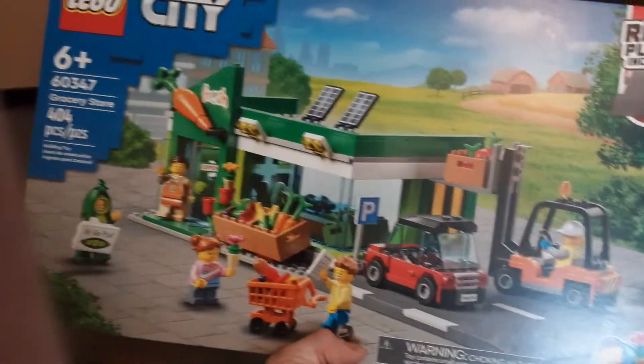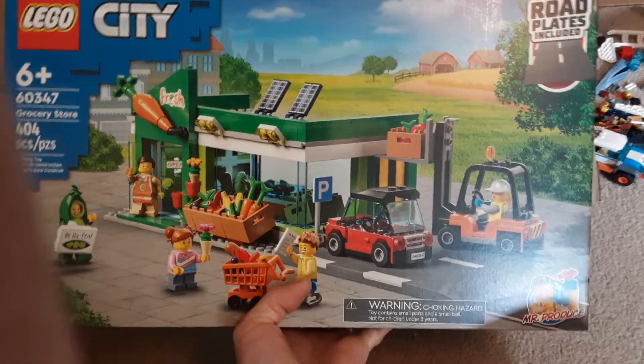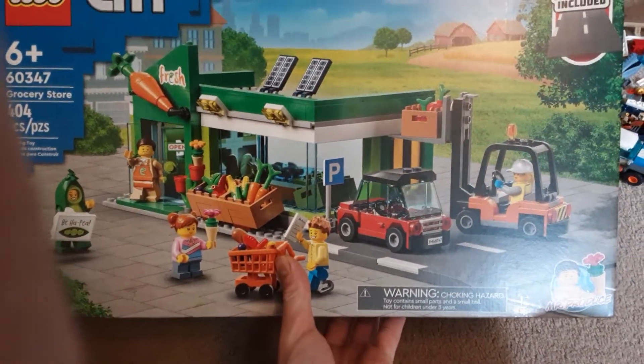Only two little things I got today, so I'll go over them for August 1st. Then we got set 60347, the Grocery Store. This is a 404-piece set, ages 6 plus.